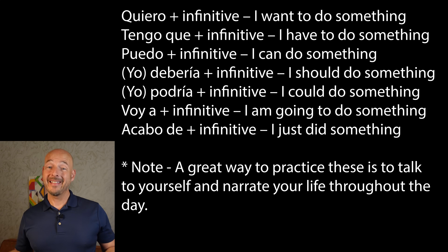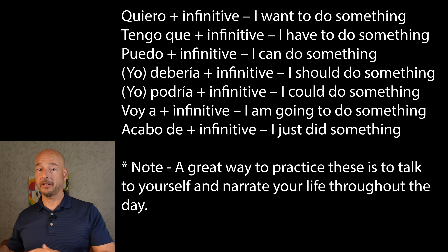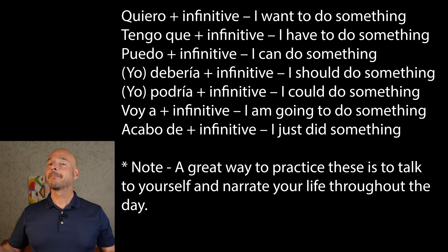I call these plug-and-play phrases because you're going to be able to take these and just plug in verbs in the infinitive — that's the unconjugated form, like when you see them in the dictionary. You won't have to worry about all those conjugations. You take it in the infinitive, you drop it right into this, and you can make a sentence. First one on our list is quiero plus infinitive, which means I want to do something.